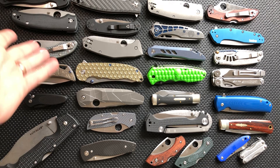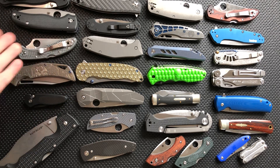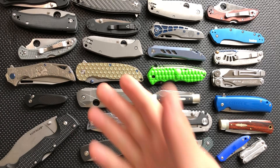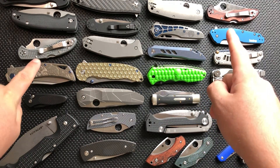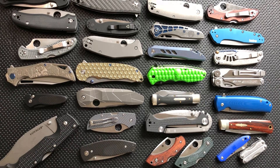Spyderco Delica, of course — size comparison. I'm actually not carrying the Delicas as much as I used to, now that the FRN Chaparral is a thing, because I think I prefer the FRN Chaparral a little bit over the Delica. But they're still great knives, still great to have around for comparison.